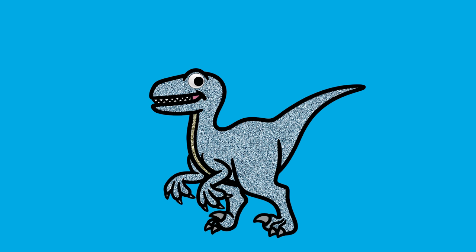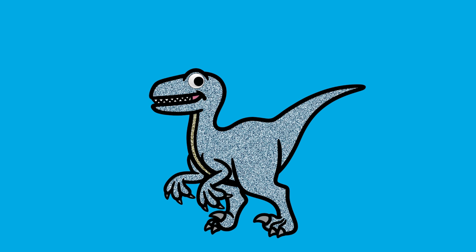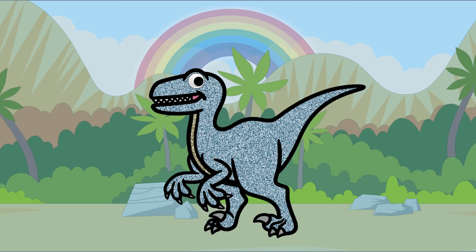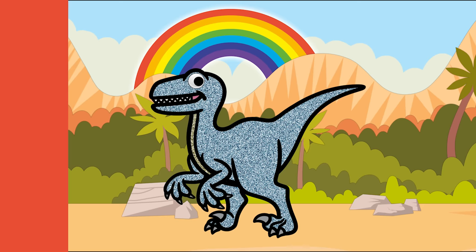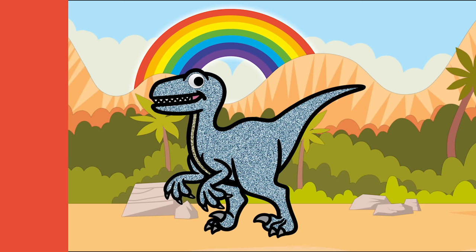Hello, my name is Velociraptor! Hello, Velociraptor! What color is it? It's blue! That's right, blue! What other things are blue, Velociraptor? A blue whale, jeans, and the ocean! Awesome! Thank you, Velociraptor! You're welcome!